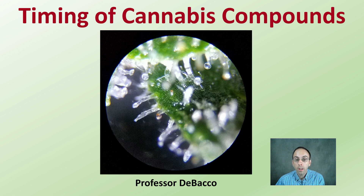In this DeBacco University video, I'm going to go over some of the timing of cannabis compounds and how they're accumulated within the cannabis plant.